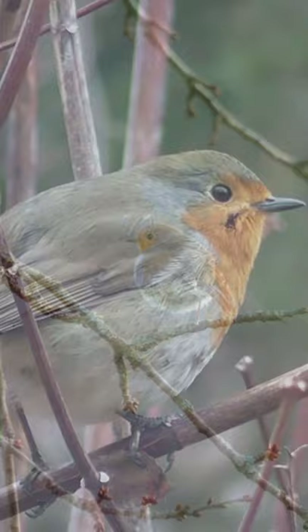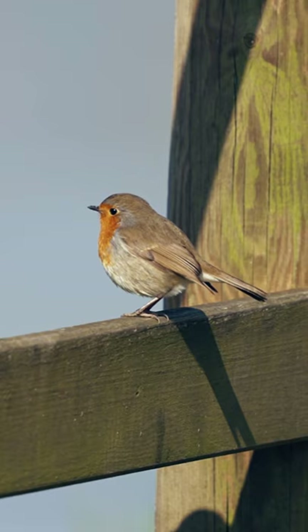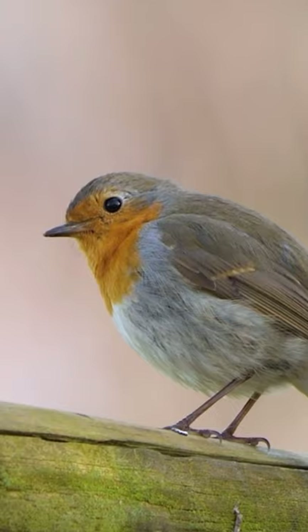The male and female bear comparative plumage, an orange bosom and face, all the more emphatically hued in the generally comparable British subspecies E.R. mellophilus, lined by a pale blue dim on the sides of the neck and chest.